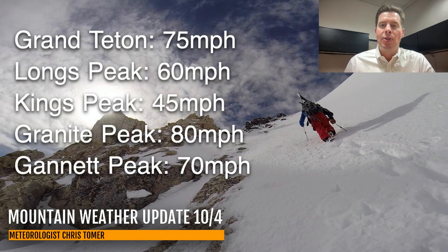My latest max gusts: Grand Teton 75 between this afternoon and midday tomorrow — 75 mile per hour peak gusts. Long's Peak 60, Kings has come down a little bit to 45, Granite's holding at 80 mile an hour gusts, and Gannet has gone up a little bit to 70 mile per hour gusts. So that's one of the weather stories — the wind.